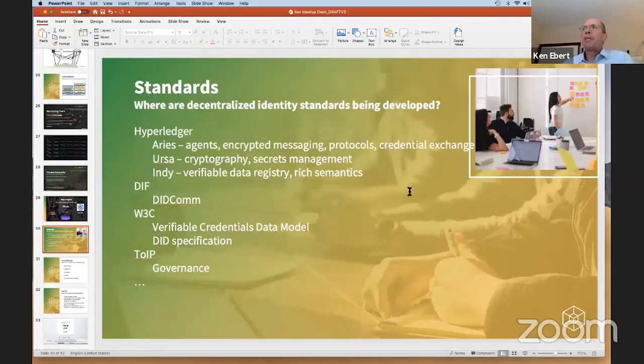When you look at where the standards efforts are in decentralized identity, the most active and most successful community is built around Hyperledger. It has the largest number of contributors — we're in the 250 range across the Aries, URSA, and Indy projects. These are all related and together provide the functionality you need to have a full stack of interoperable agents, and to be able to issue, hold, and verify credentials in a very secure way.